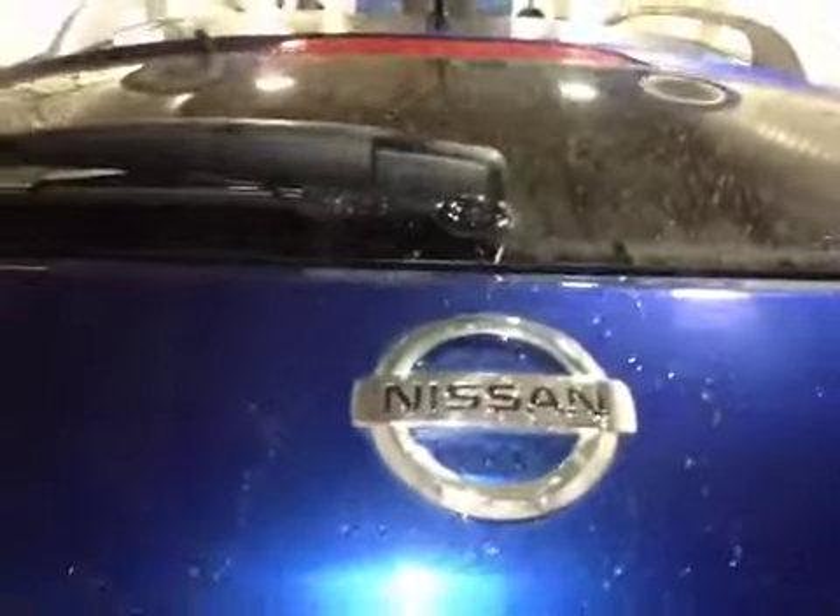The Rogue is sitting on 17-inch alloys with Fusion all-season tires. It has mud flaps as well as a chrome-tipped exhaust and the all-wheel drive badge on the rear. Opening the hatch, you can see the tinted windows as well as the power rear wiper.